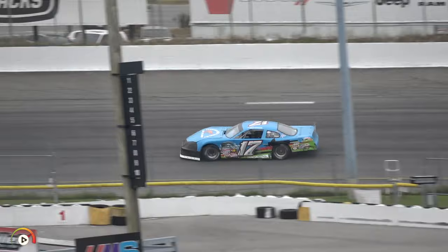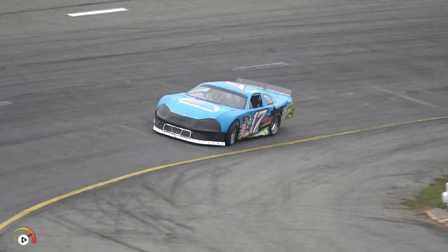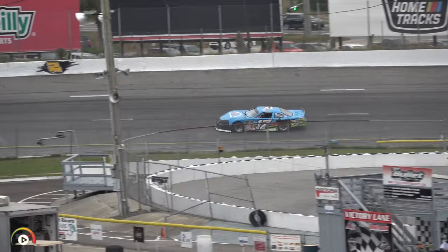We'll see what Trenton Hennick can do here in this light blue number 17. We did have two late entries this morning to add to our field — always good to continue adding cars. The first lap for Trenton Hennick is a 19.779 — fourth on the board.